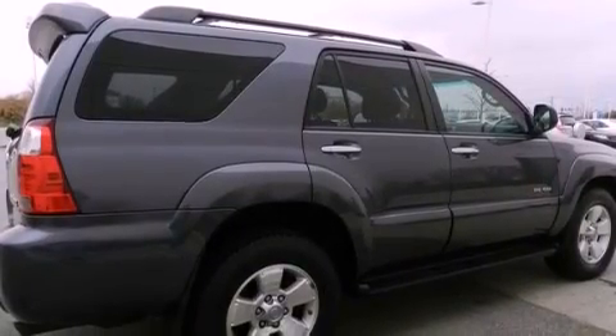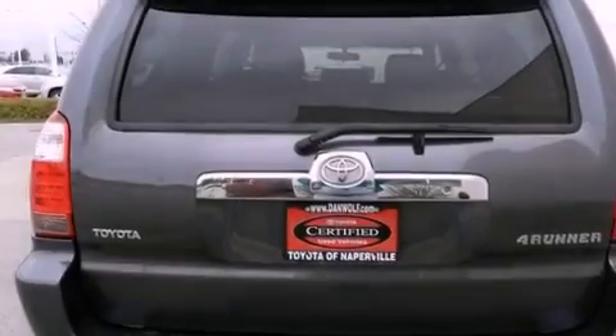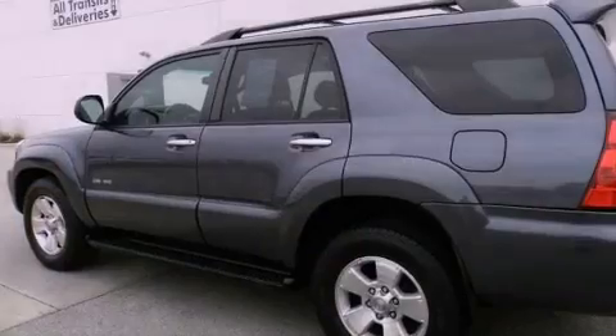The following features are also included: a power driver's seat, air conditioning with automatic climate control, cruise control, a six-speaker audio system, and a leather interior.